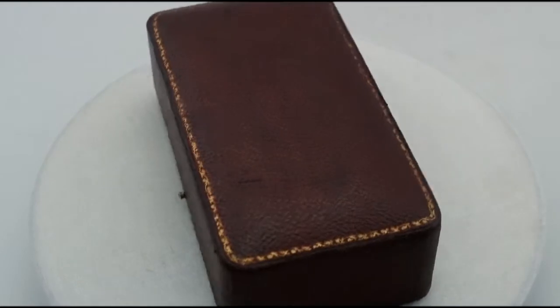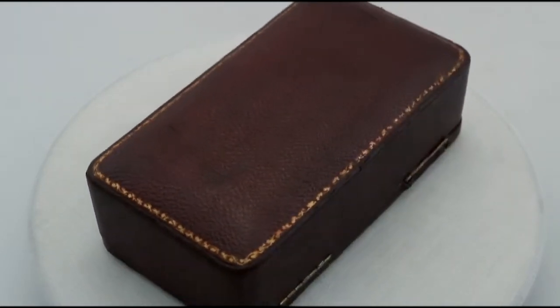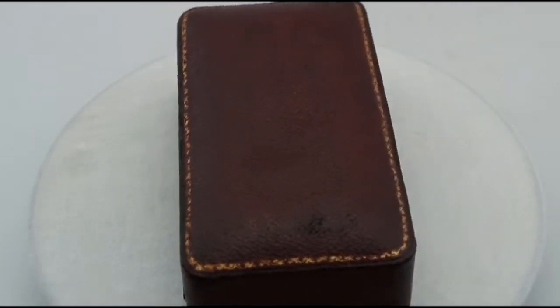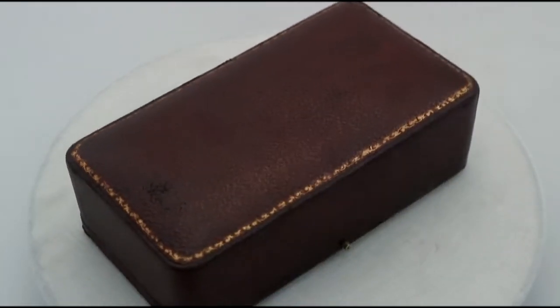Hello, my name is Andrew Campbell, welcome to AC Silver. These fine and impressive set of four antique George V English sterling silver menu holders are quite exceptional examples.